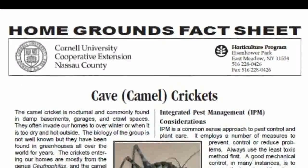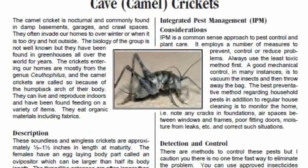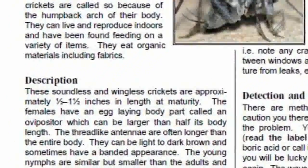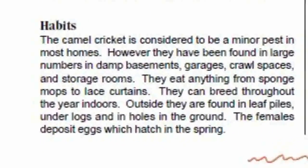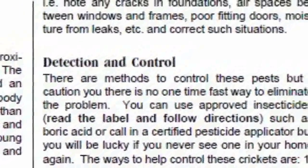So let's say you have an insect, like a scale insect on a plant — it'll explain what that scale insect is and how to eradicate the problem.